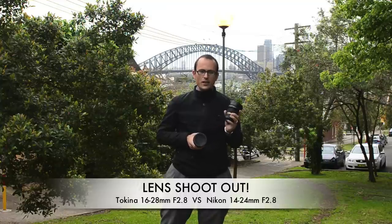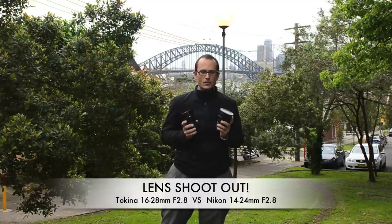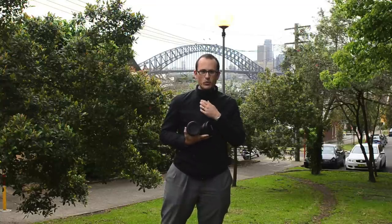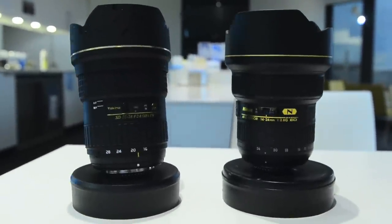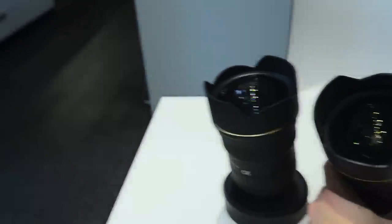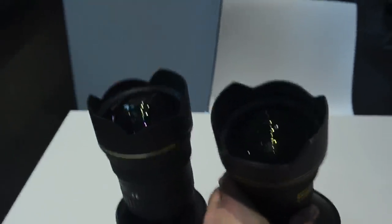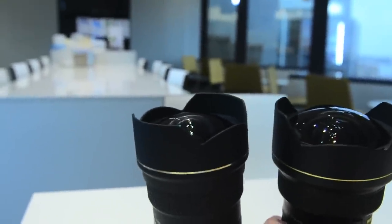I've got my Nikon 14-24 f/2.8 and I've got the Tokina 16-28 f/2.8 to do a head-to-head comparison. In terms of specs, other than the focal range, these two are really similar in size and weight. The Nikon is a kilogram and the Tokina is 946 grams. They're both similar build quality, both autofocus, neither will take a filter, and they both focus down to 0.28 of a meter. The main difference is the Nikon has instant manual focus override and costs double.